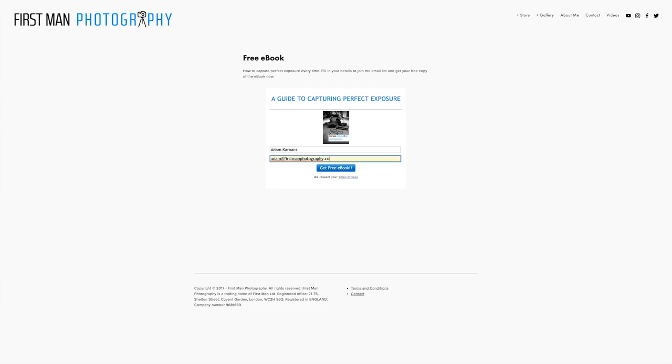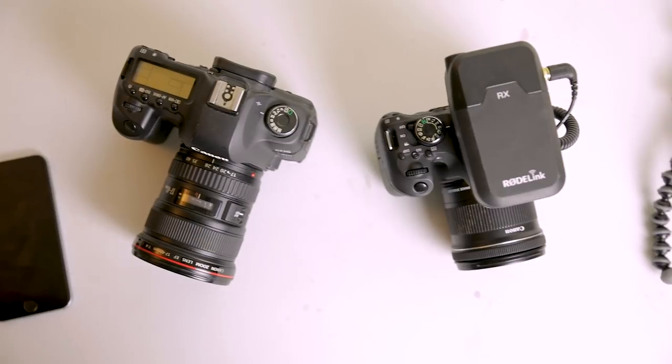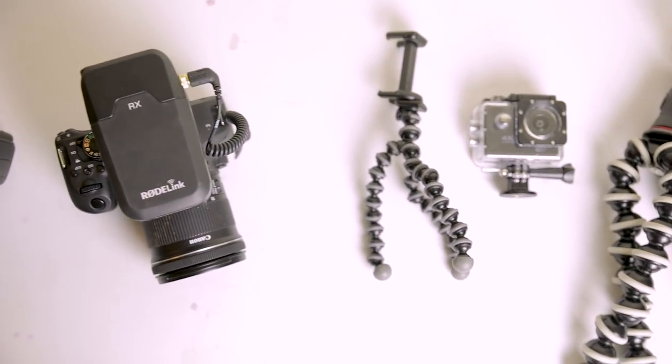Before we get into the video today, if you haven't checked out my free ebook on how to capture perfect exposure every time, make sure you head over to firstmanphotography.com/ebook and you can download it for free there by joining my email list. More and more of you recently are thinking about starting a vlog or you have started a vlog recently, so I thought I'd create this video just to give you a bit of an overview of the different types of camera that you can use, what I'm using, and then hopefully you'll be able to make the right decision to start creating vlogs with the gear that's right for you.